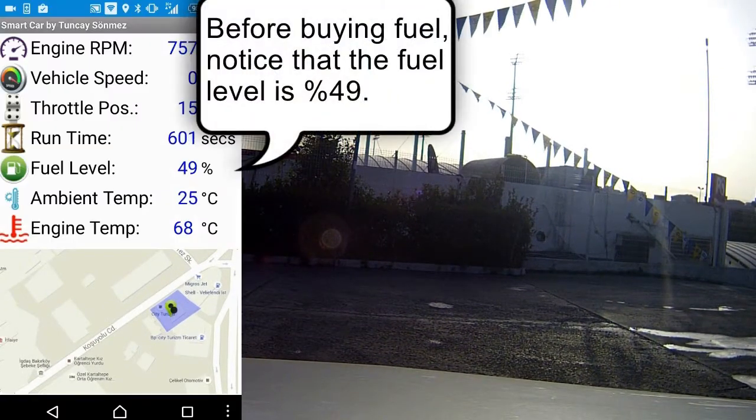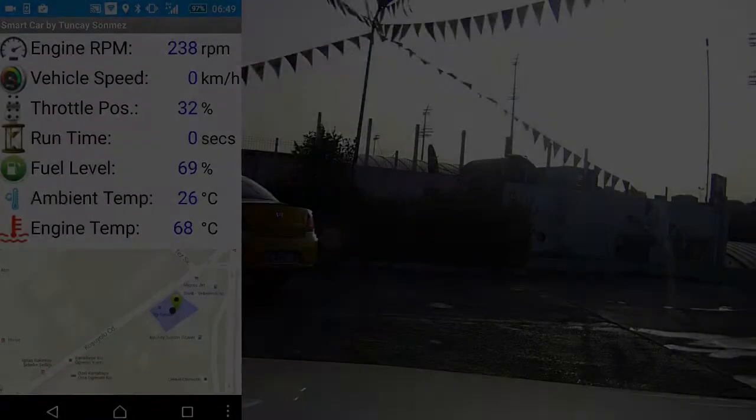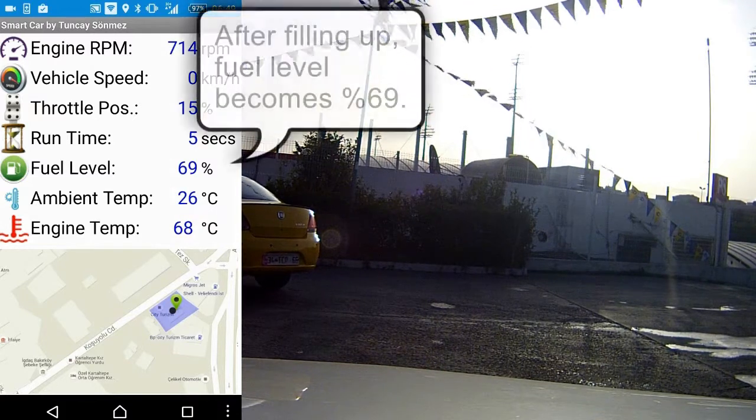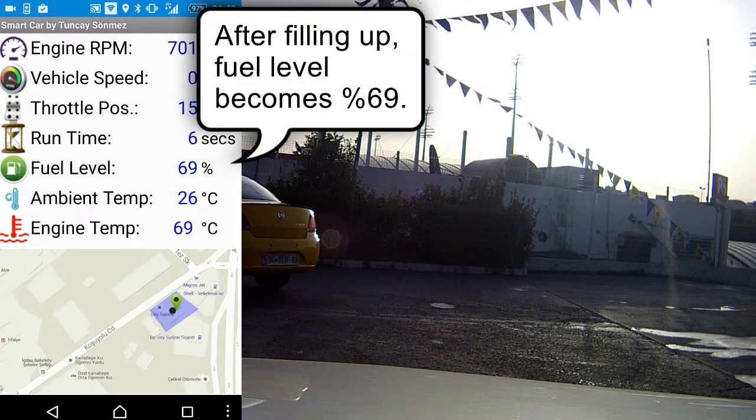Before buying fuel, notice that the fuel level is 49%. After filling up, the fuel level becomes 69%.